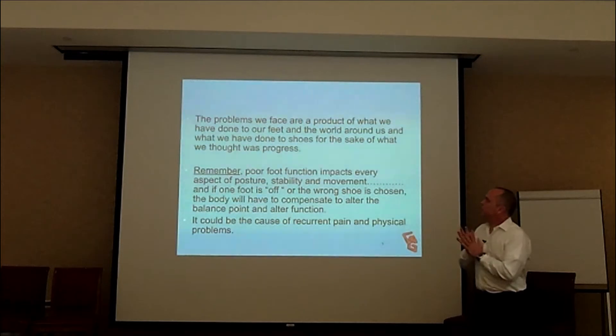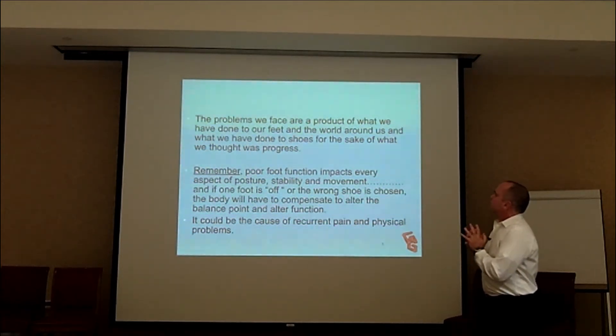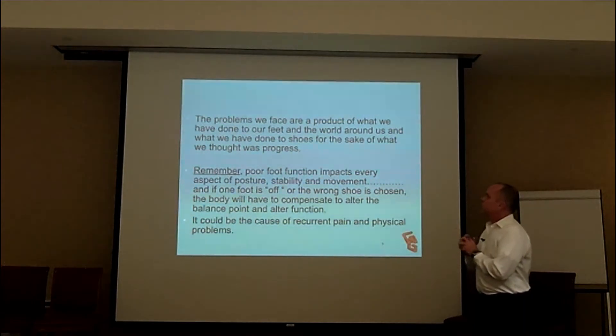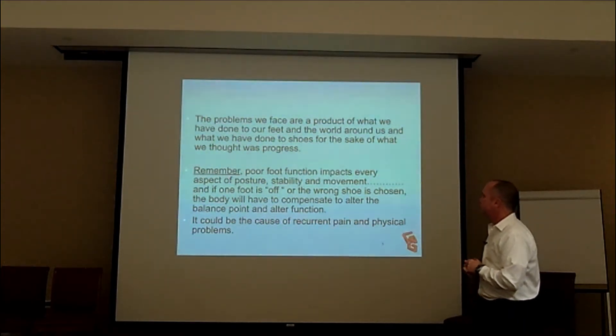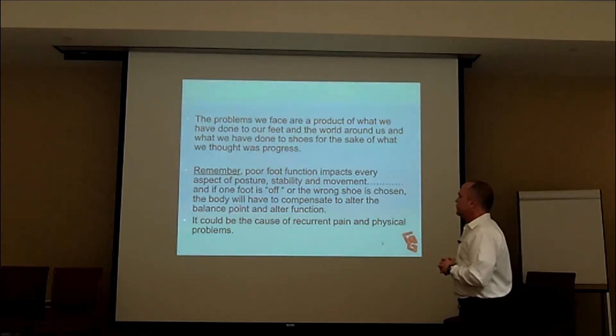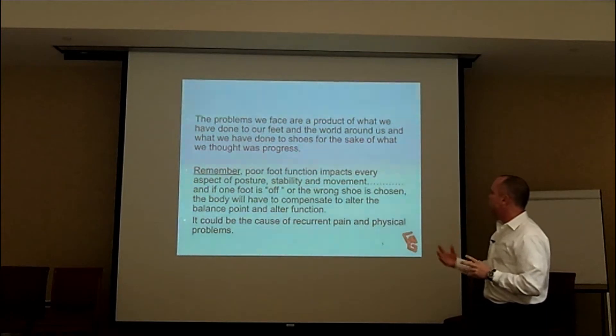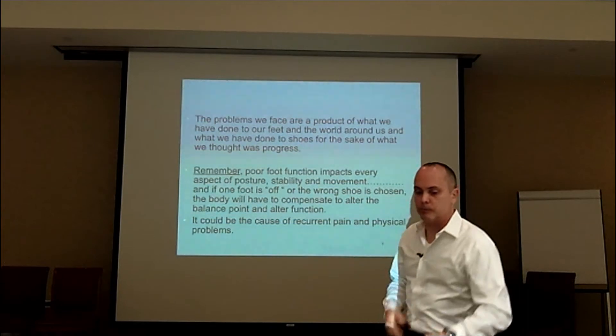The problems we face are a product of what we have done to our feet and to the world around us, and what we have done to shoes for the sake of what we thought was progress. Poor foot function impacts every aspect of posture, stability, and movement. If one foot is off just a little bit, or the wrong shoe is chosen, the body will have to compensate to alter the balance point and alter function — it could be the cause of recurrent pain and physical problems.